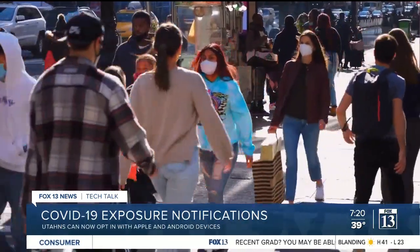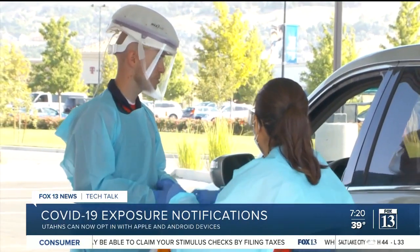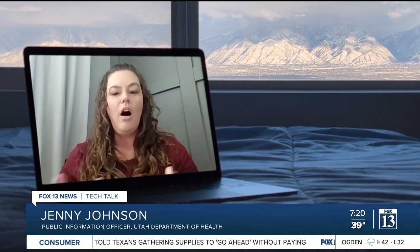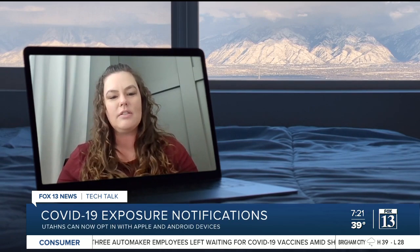Health authorities hope this will help more people know if they have been exposed to COVID-19 so they can get tested and treated sooner rather than later. There's been some modeling done in other states that shows even a small adoption by a population of this technology can help augment existing bread-and-butter public health contact tracing efforts, which can lower hospitalizations and even deaths in the pandemic.